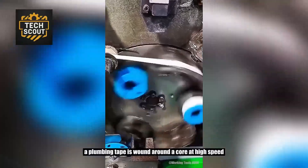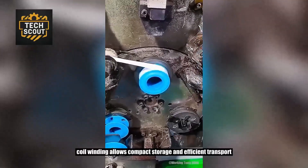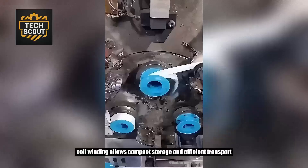A plumbing tape is wound around a core at high speed. Coil winding allows compact storage and efficient transport.